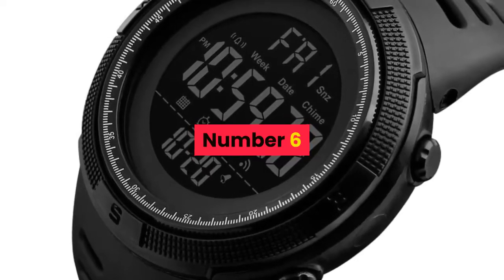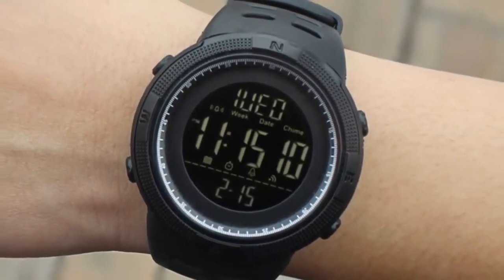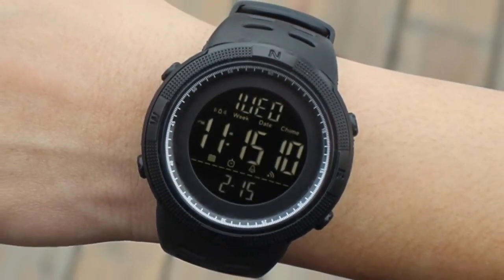Number 6. Brand name: Skamay. Gender: Men. Style: Sport, Fashion, Casual.